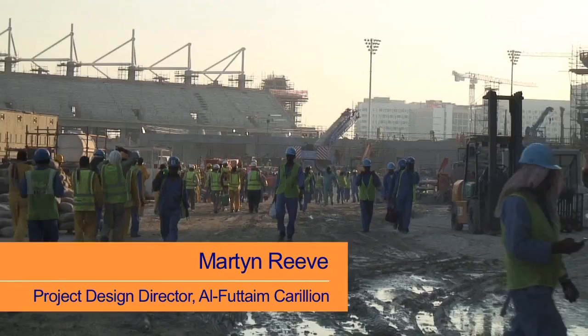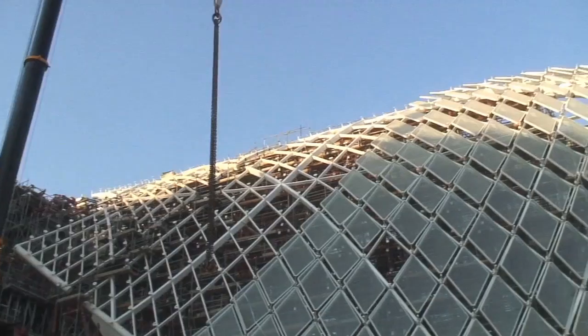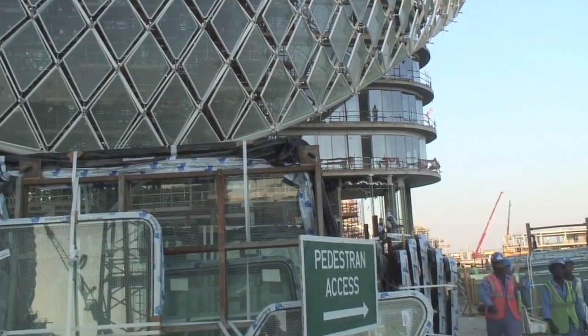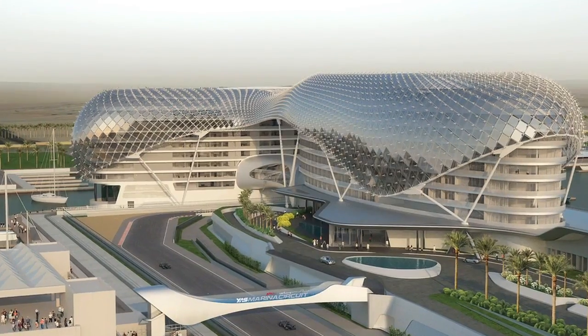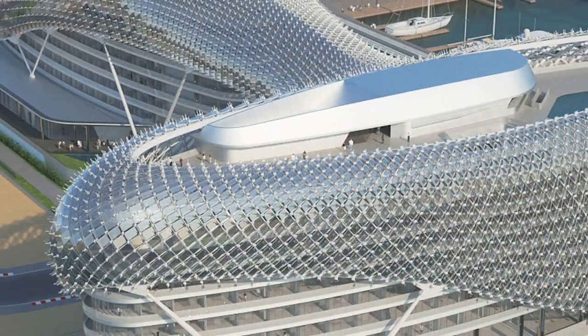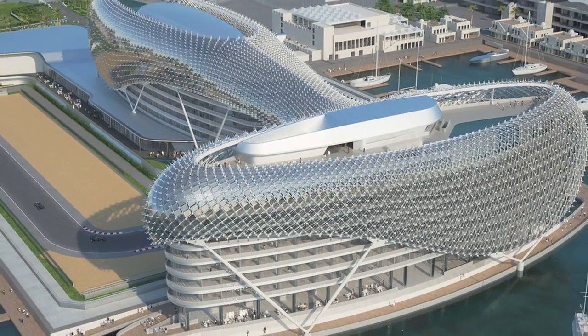I'm Martin Reeve and I'm the project design director for AlphaTen Carillian. AlphaTen Carillian were awarded the project back in December of 2007 to build what effectively is a 500-room hotel split into two buildings, and over-sailing these two buildings is what we know as a grid shell.